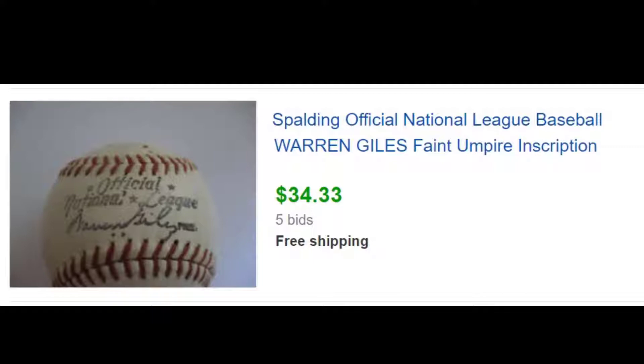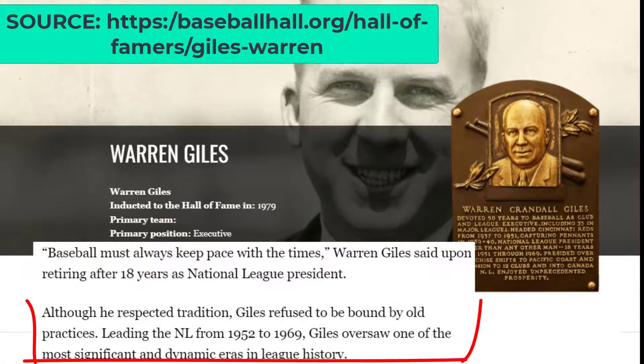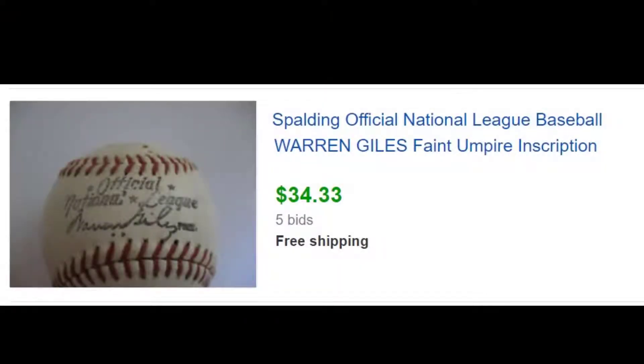This next item — we sell a lot of baseballs, but this baseball I believe was from the 1960s or 70s, and you can easily date them by who the league president was at the time. We got $34.33 for that baseball, and we have seen some in the two and three hundred dollar range. So something to keep an eye open for — do a little research when you find something that looks like it's got some age to it.